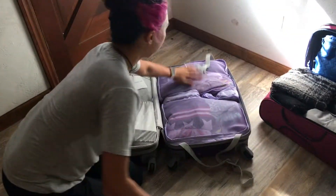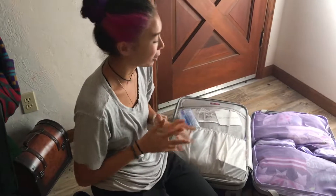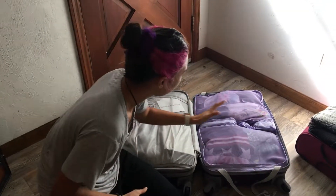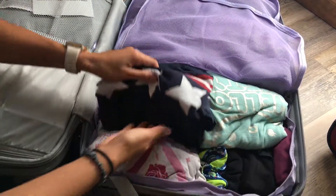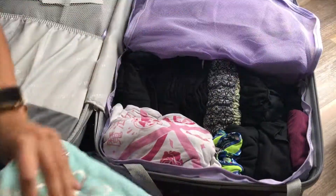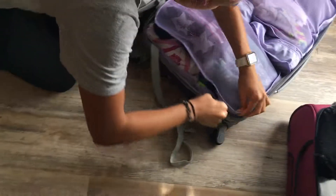Over here I have my packing cubes. This is my first time using packing cubes and I'm really upset I didn't use them earlier — even in drum corps I didn't use them. This is just my soft clothes like my workout stuff, jammies, sports bras. I folded and rolled, and then the big stuff I just placed on top to give it a little more flatness and fill.